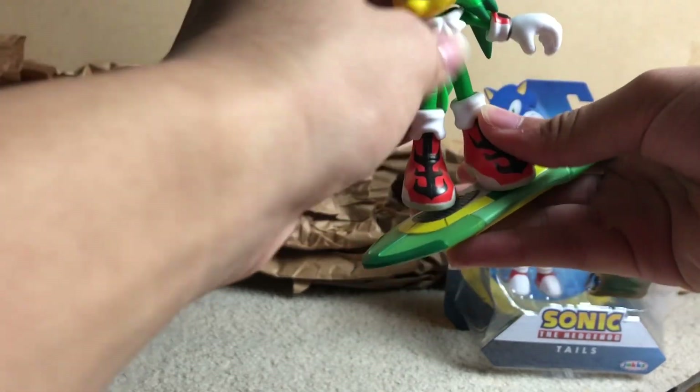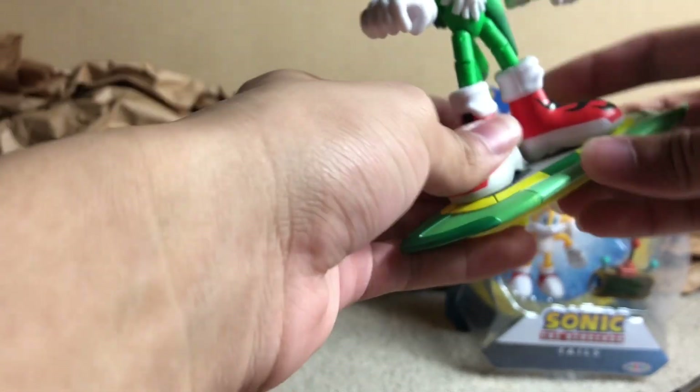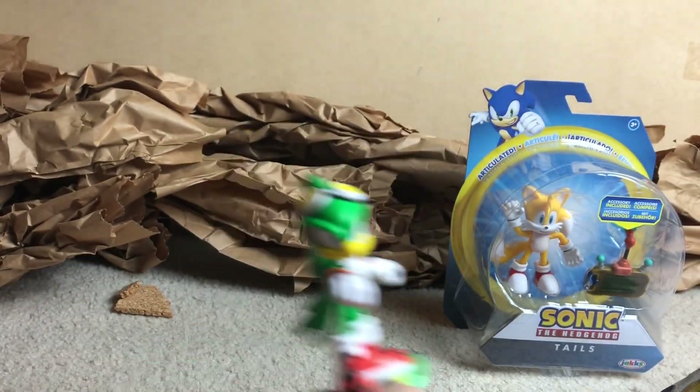You can move his arms like that. There we go — here we have him. He is riding on the board. Jet the Hawk. Nice.